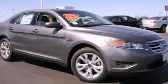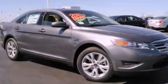Also included are a security system, dusk-sensing headlights, an external temperature display, and steering wheel paddle shifters.